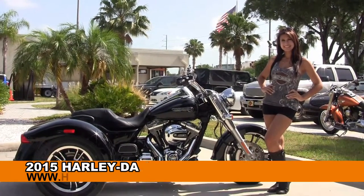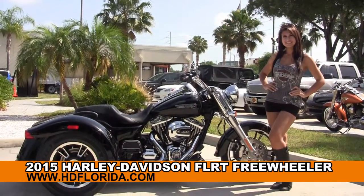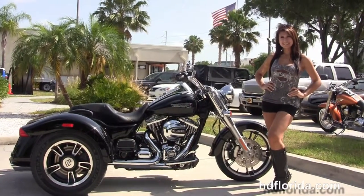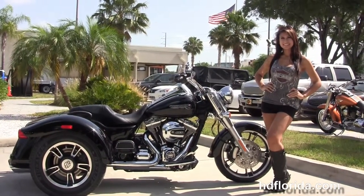Welcome everyone to the world-famous Harley-Davidson of Florida. First of all, I'd like everyone to say hello to Islay, and next I want to show you this amazing brand new 2015 Freewheeler.